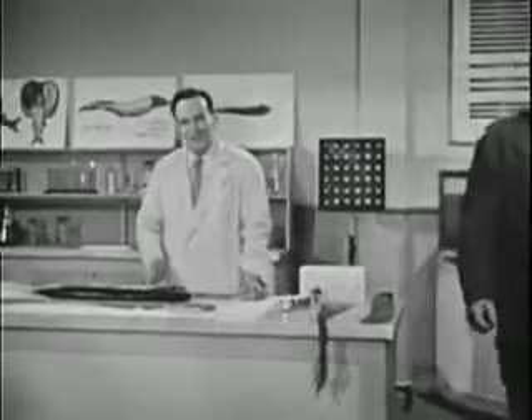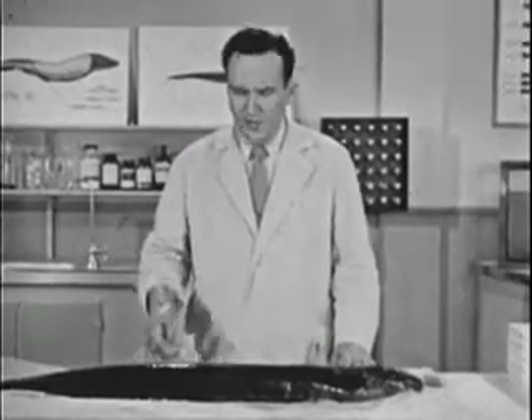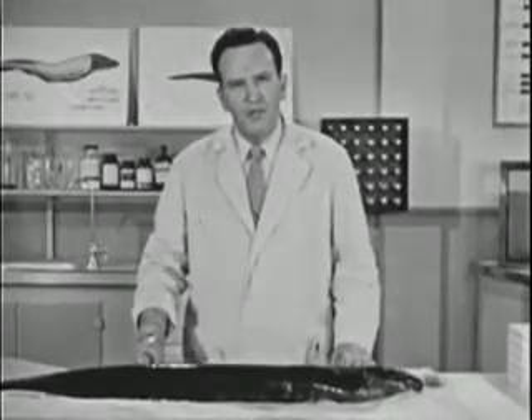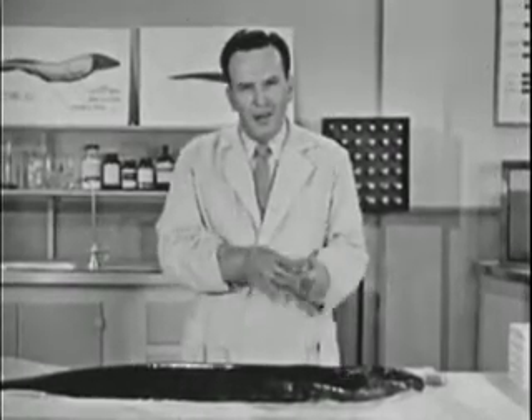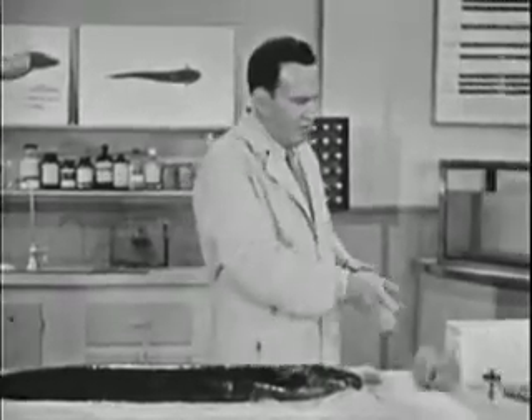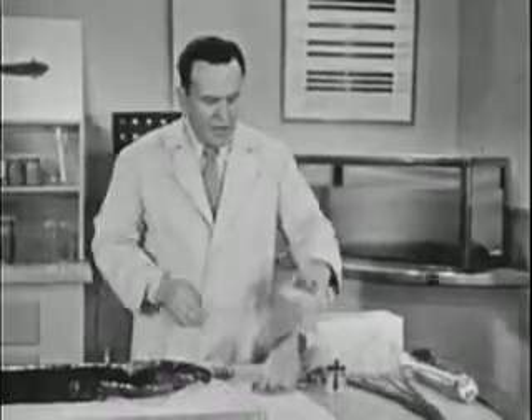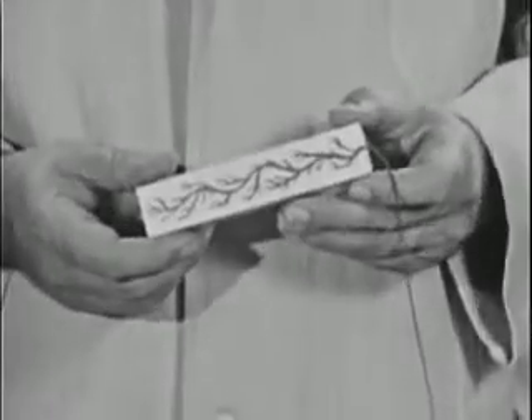Now, where did that electricity come from? Strange as it may seem, the eel's electric tissue is made up of cells very much like the cells that make up the nerves of our own bodies. These cells are called electroflax. Here is a crude model of one of these cells.